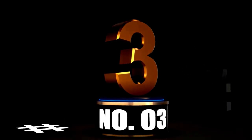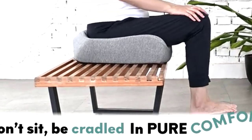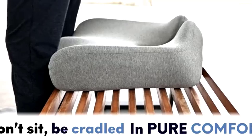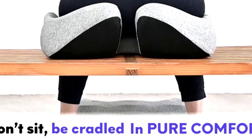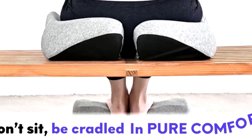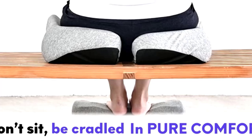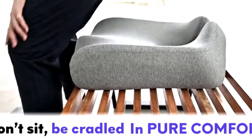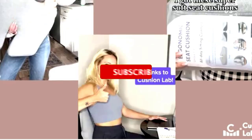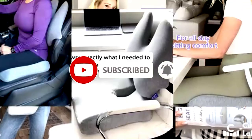At number 3: Extreme Comfort Seat Cushion — your ultimate support buddy. Are you tired of feeling like you're sitting on a hard rock instead of a cozy chair? Enter the Extreme Comfort Seat Cushion, your new best friend for all-day comfort. This isn't just any ordinary cushion — it's a padded foam wonder designed to give you the support you didn't know you needed. Whether you're parked at your desk, rolling around in a wheelchair, or cruising in your car, this cushion has got your back, literally.